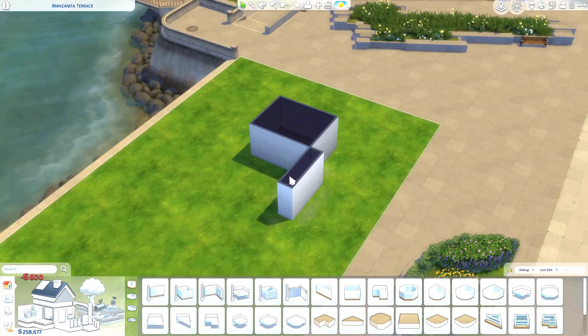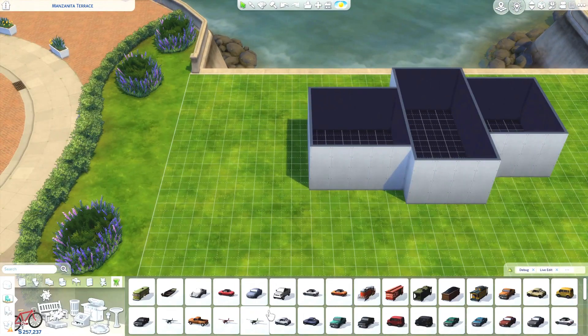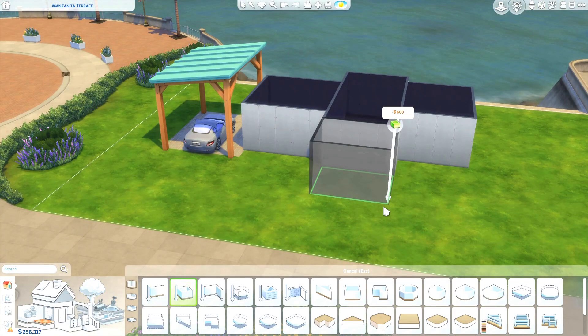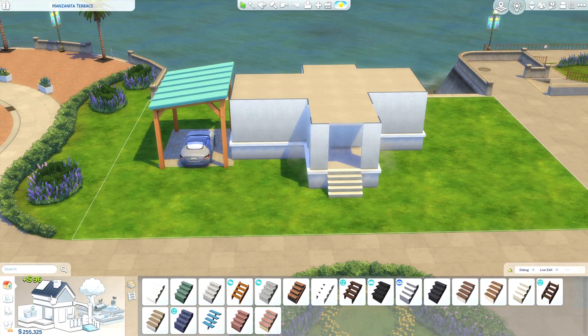Hey guys, it's Aria here. Welcome back to my channel and welcome to another Sims 4 Speed Build. Today we're building a little small family home in San Sequoia. I've been building on all the lots in San Sequoia since we got the new Growing Together pack, and this one is actually going to finish up the Anchor Point Wharf neighborhood.